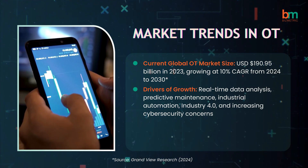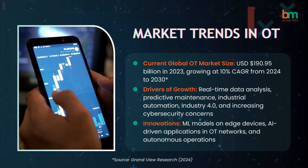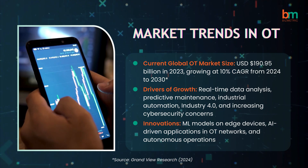Increasing cybersecurity concerns are also driving growth, with innovations such as ML models on edge devices, AI-driven applications in OT networks, and autonomous operations.